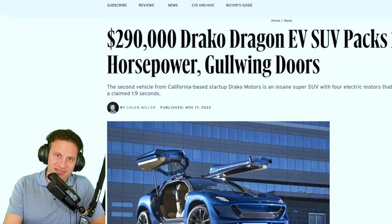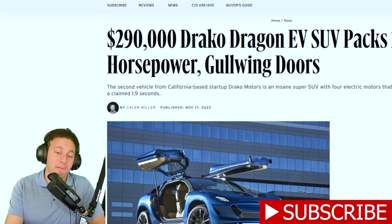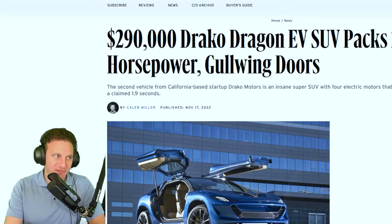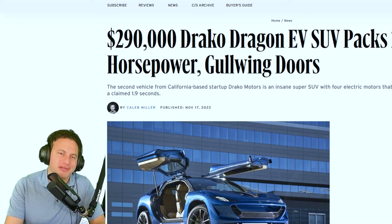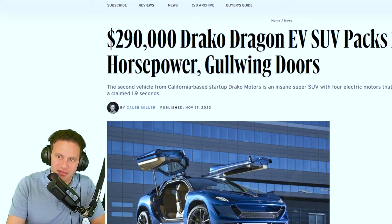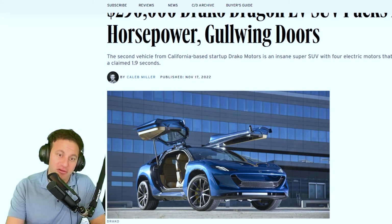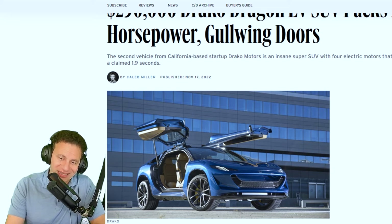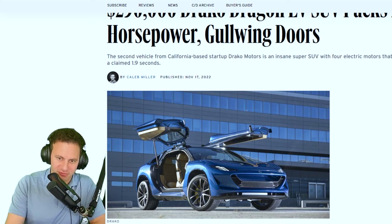Hello everybody and welcome to another episode here on Talk Daily. Hopefully you're having a great day wherever you are in the world. Today we're going to be talking about a very mad machine indeed — it's the Draco Dragon EV SUV. This article comes to us from Car and Driver, written by Caleb Miller, and as always I'll have a link in the description below.